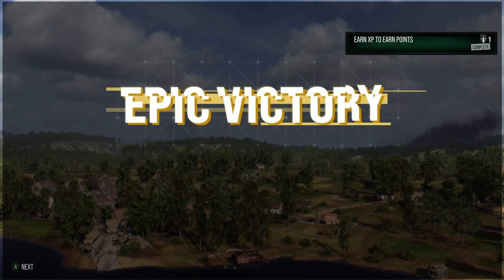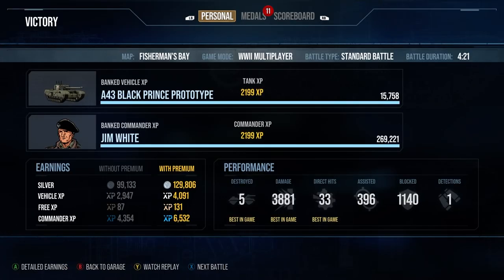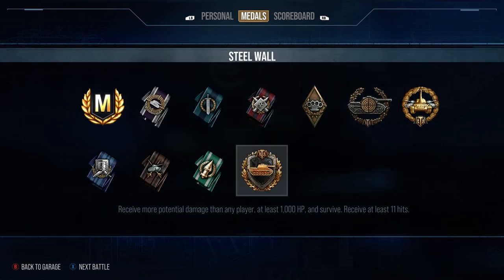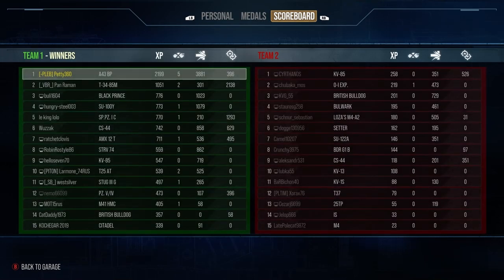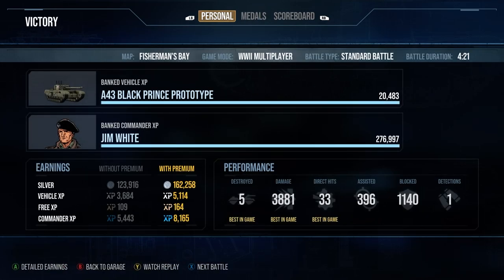We finished that game with 5 kills, 3.8k damage, 396 assists — Ace Tanker, Sniper Medal, High Calibre, Steel Wall, 2.2k base XP. A really nice game for the A43. But on the whole, this tank is probably one you should miss out on — it's a collector's tank. If you have most tanks and really like the look of this one, go for it. But if you already have the British Bulldog from earning it for free, don't bother. It's not that great. Thank you very much for watching — I'll see you next time.